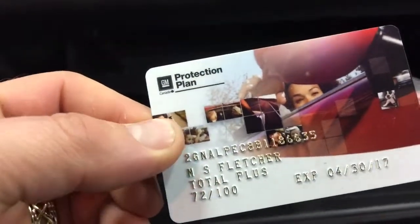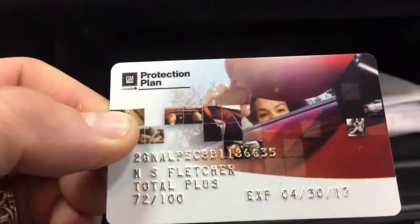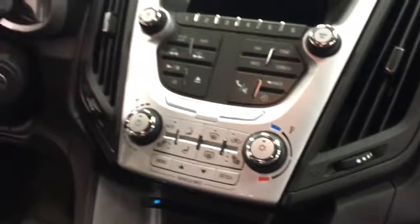The books are with it, and along with those books is this very important card which has warranty till 2017 — seventy-two hundred thousand kilometers. So you've got quite a bit of warranty left on this one.